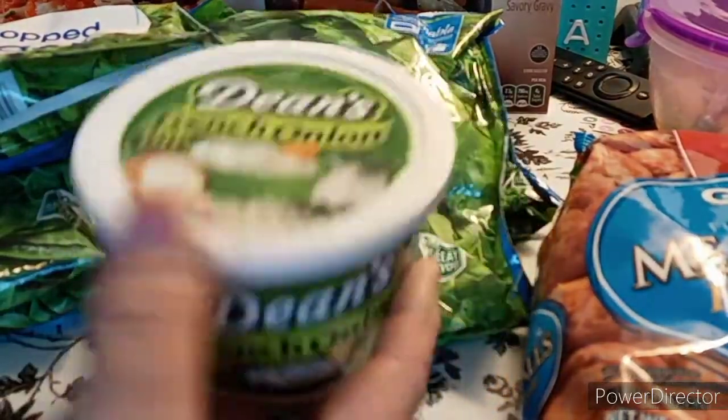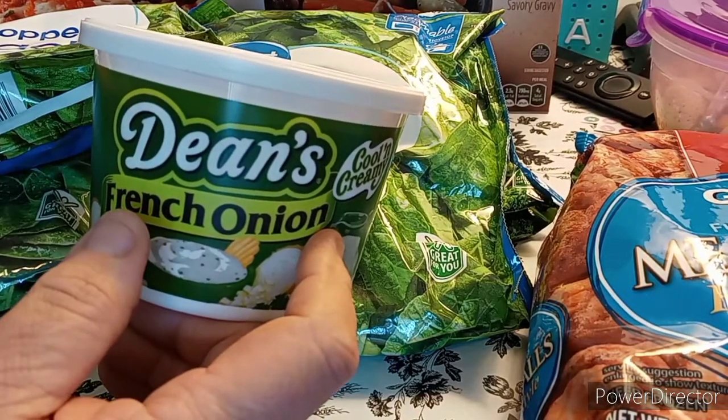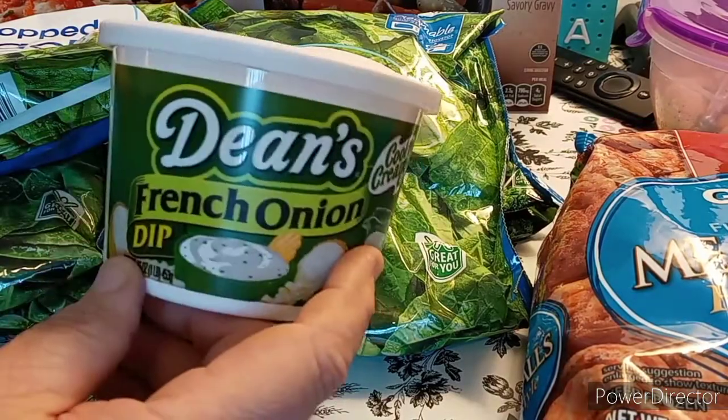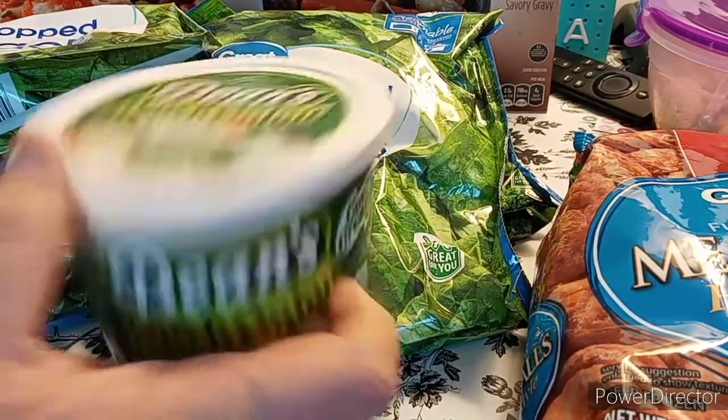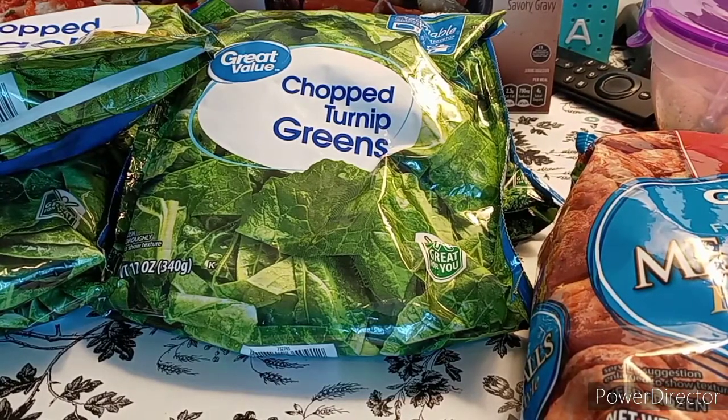Dean's French Onion dip. We were picking up celery, and the whole reason we got this is because we were picking up celery. It was supposed to be 99 cents and they tried to charge us $1.48. I was like, no — put it back. I'm not paying 50 cents more, and it didn't even look fresh.